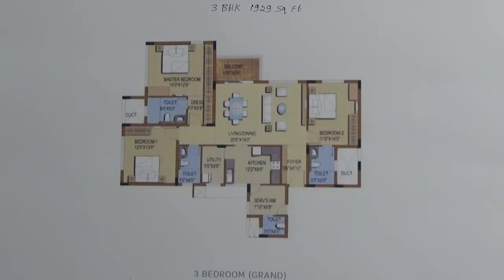This unit of 3BHK has one common wall and three sides are open. The common wall is being shared with the foyer and the toilet.